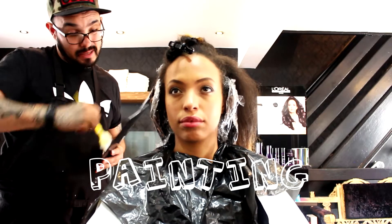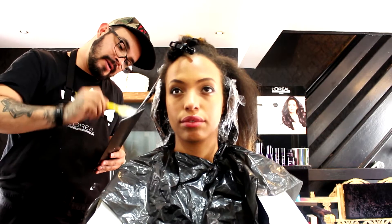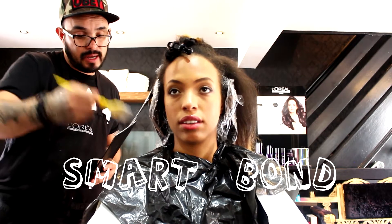We are basically painting the hair. This is the ProLiner. We're going to lift as much as we can using a smart bond to stop breaking the hair.